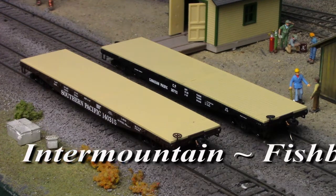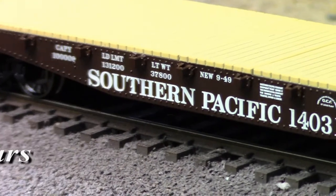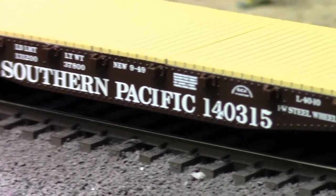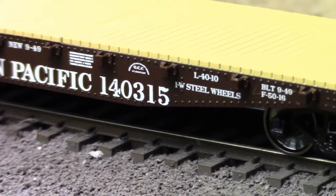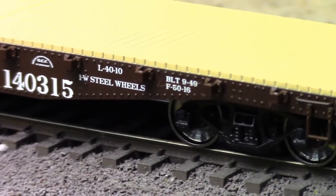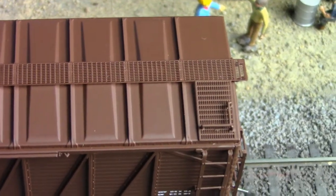Notable for their extra-deep underframes, these reinforced open-platform cars could haul any oversized and/or overweight load. Intermountain cars come with RP-25 metal wheels, KD couplers, wire grab irons, air hoses, and optimized weighting.